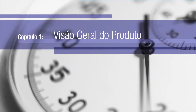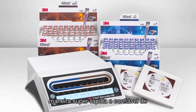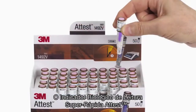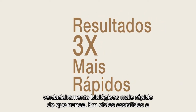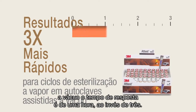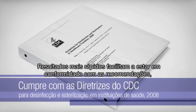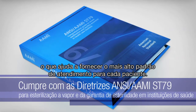The 3M ATest Super Rapid Readout Biological Indicator System is a super-fast, reliable way to monitor steam sterilization processes in healthcare facilities. ATest Super Rapid Biological Indicators, or BIs, dramatically decrease turnaround time by providing true biological results faster than ever before. 270°F vacuum-assisted BI incubation time is just one hour instead of three. Faster turnarounds make it easier to comply with sterilization guidelines, which helps you provide the highest standard of care for every patient.